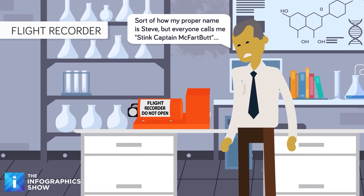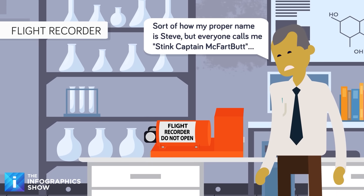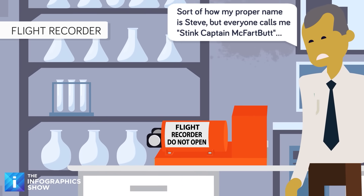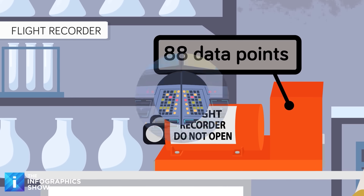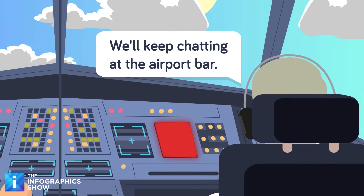The black box is a term everyone recognizes, but its proper name is actually the flight recorder, and it's the source of all the data about the flight. Despite being referred to as a single item, it's actually made up of two separate devices — the flight data recorder, which records at least 88 specific data points, as well as the cockpit voice recorder, which captures all the conversations of the pilot and co-pilot throughout the flight.